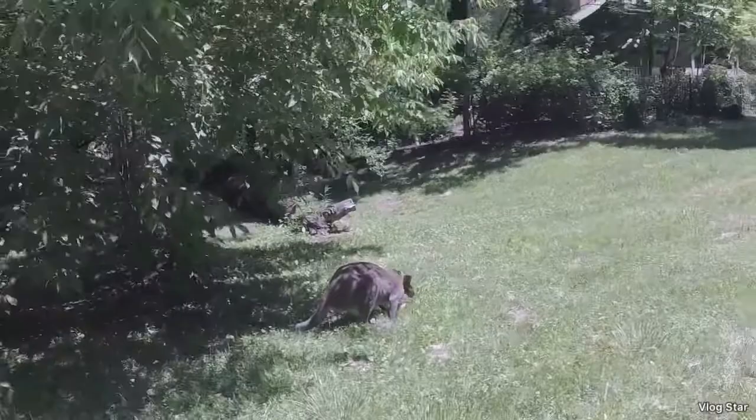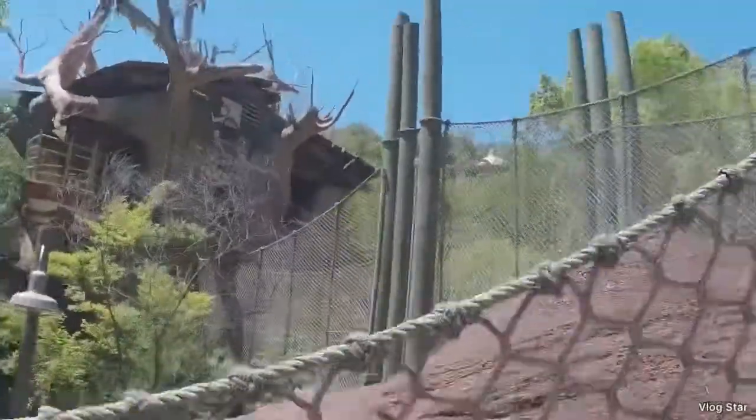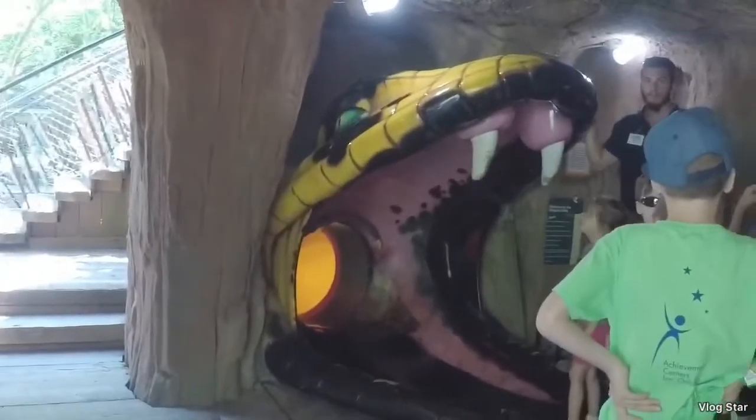Guys, look at the kangaroo! Now we're going up the bridge and then we're going to go on the slide. Look guys, the slide is shaped like a snake! We're going to go down it. Look at all these fish!